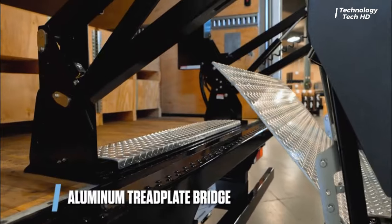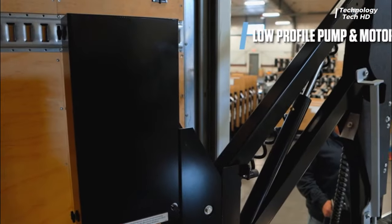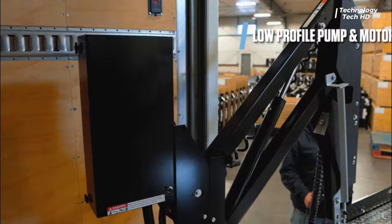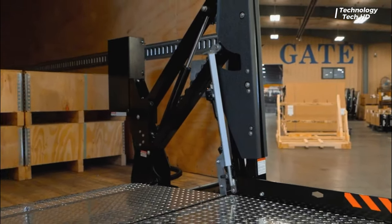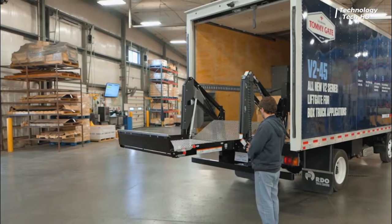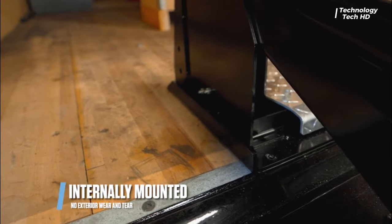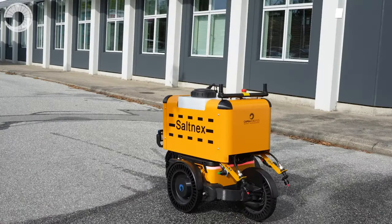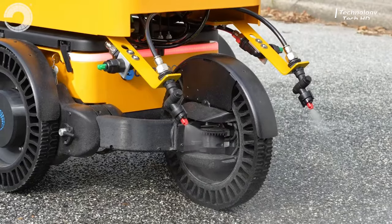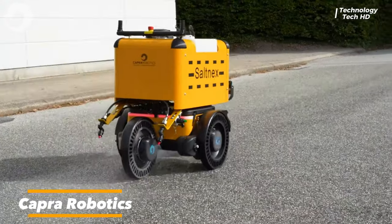One of the standout features of the V2 Series is its hands-free platform open and close mechanism. This groundbreaking technology allows users to effortlessly operate the lift gate without the need for manual intervention, streamlining the loading and unloading process for increased productivity.